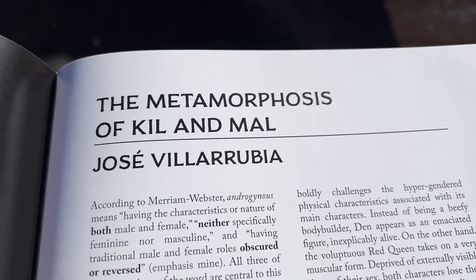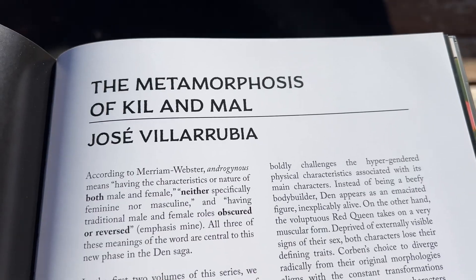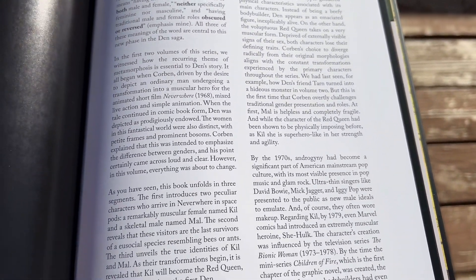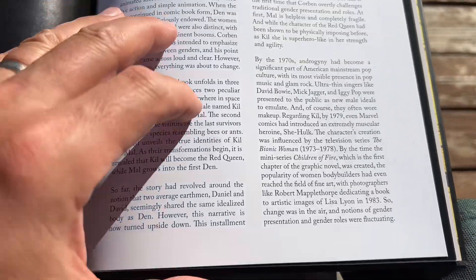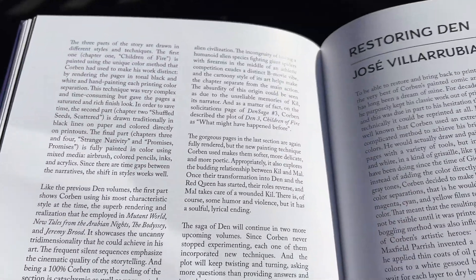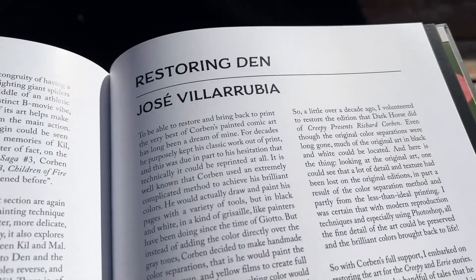I enjoyed the very quick introduction by Matt Kent and the afterwards behind-the-scenes by colorist and retoucher Jose Villarrubia, and the reprint of the Den — I think it was Grimwit, I think it's called. Very good.